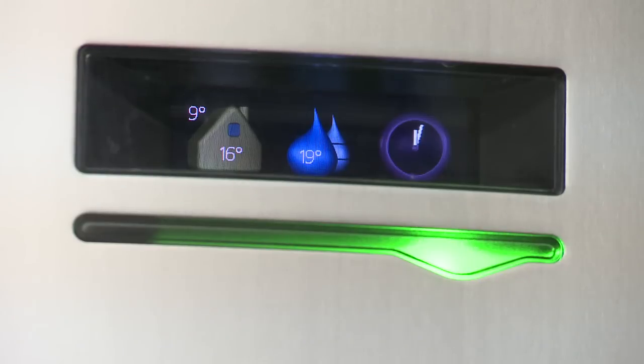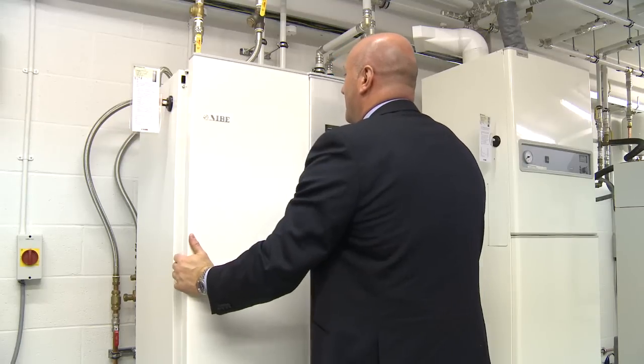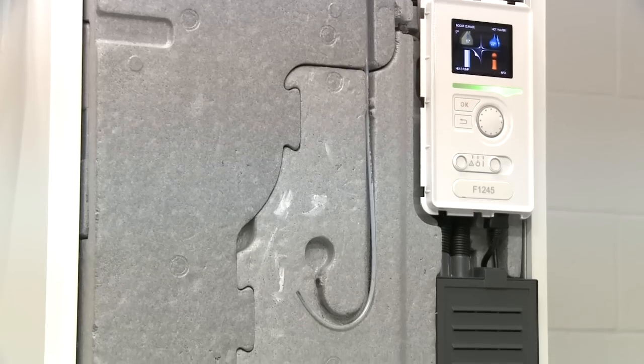We make it quite easy for the homeowner to find an installer. On our website they can search for an installer, and by doing that it means they're going to choose an installer that is properly trained. Heat pumps work with weather compensation — they have sensors which are outside and inside so they're controlling the temperature of your property and giving you a comfortable indoor climate.